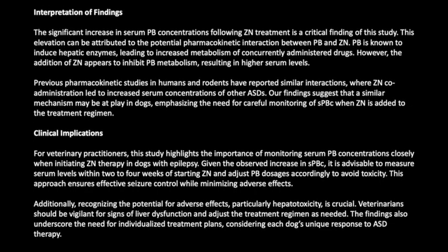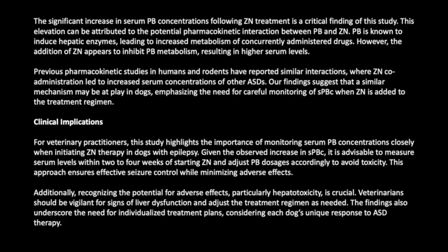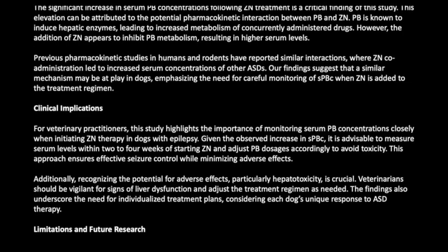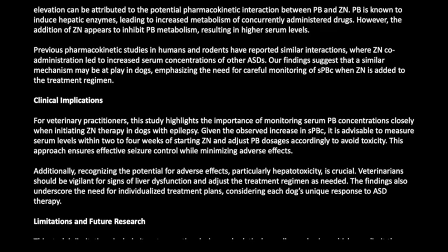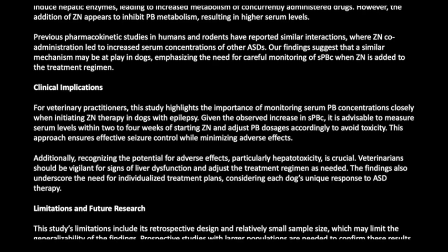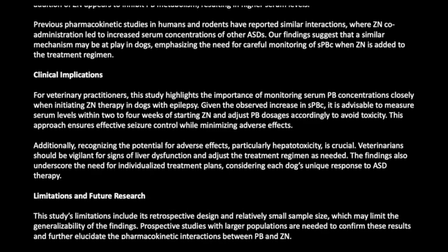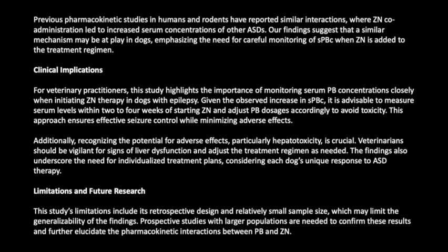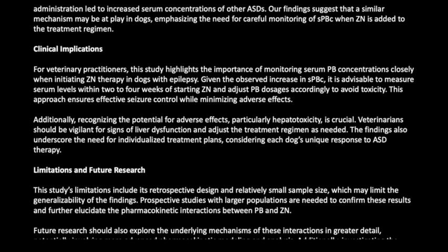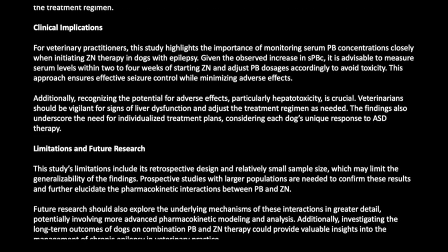For veterinary practitioners, this study highlights the importance of monitoring serum PB concentrations closely when initiating ZN therapy in dogs with epilepsy. Given the observed increase in SPBC, it is advisable to measure serum levels within two to four weeks of starting ZN and adjust PB dosages accordingly to avoid toxicity. Recognizing the potential for adverse effects, particularly hepatotoxicity, is crucial. Veterinarians should be vigilant for signs of liver dysfunction, and individualized treatment plans should be considered given each dog's unique response to ASD therapy.